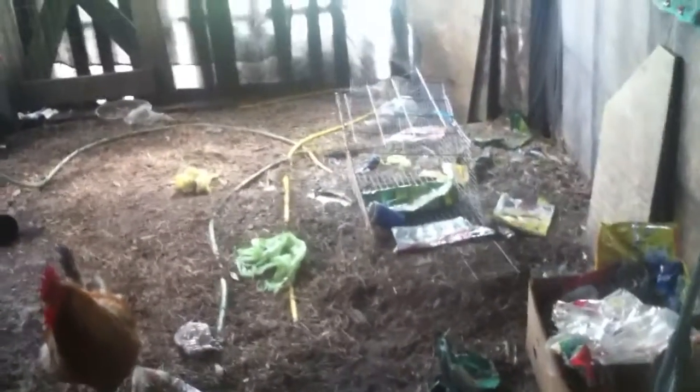Oh, goodness. This is where I got to clean up. All these bags — I had them in a pile in that box and they knocked them all out. So this is my cleaning job today. I'll show you what it looks like later.